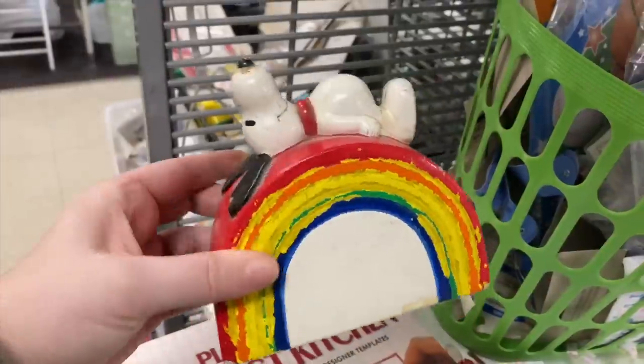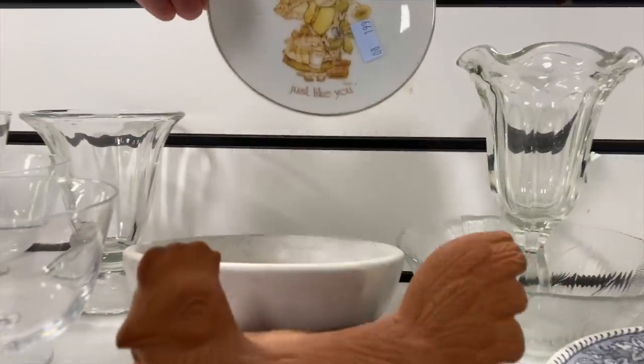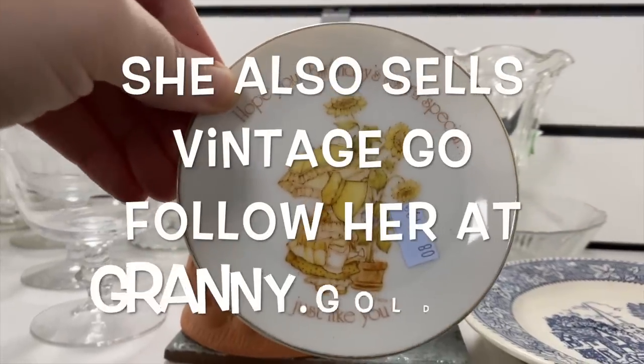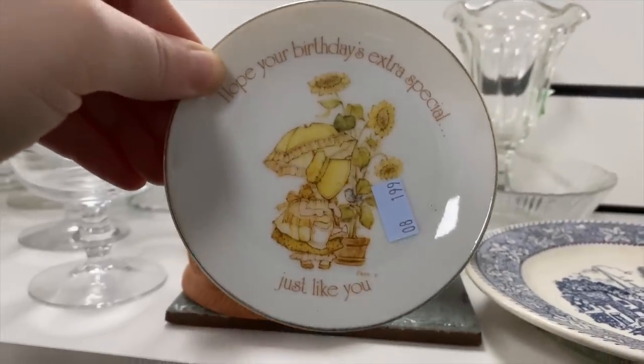I guess it kind of cracked into Snoopy a little bit. I was actually thrifting and it was my friend Sarah's birthday, and I found this and did a little reel over on Instagram for her to say happy birthday.